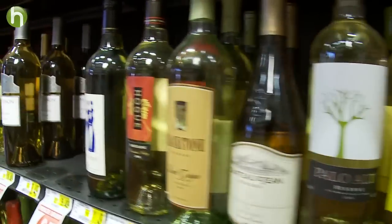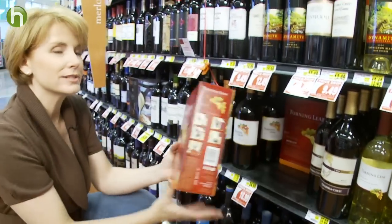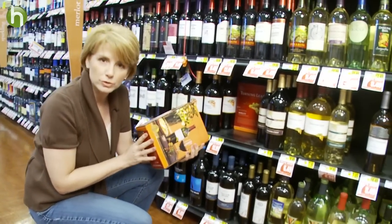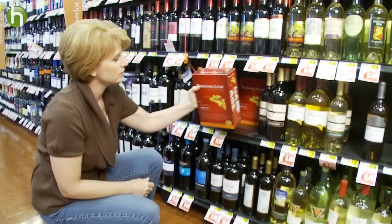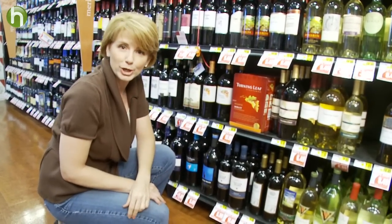Today, more and more wineries are making their wines available in a box, and there are a number of green reasons to go this route. A box of wine can hold up to four bottles of wine, and it weighs two-thirds less. Plus, the cardboard box is going to be recyclable, although the plastic pouch and spout may not be where you live.